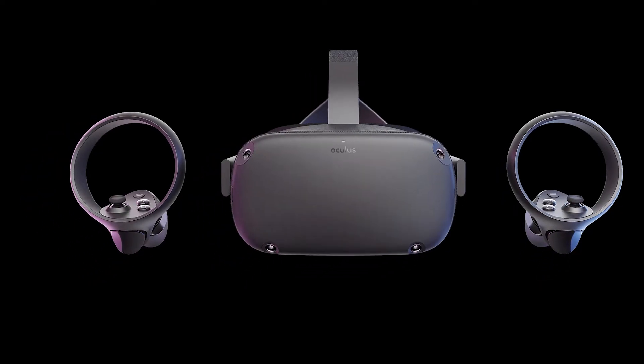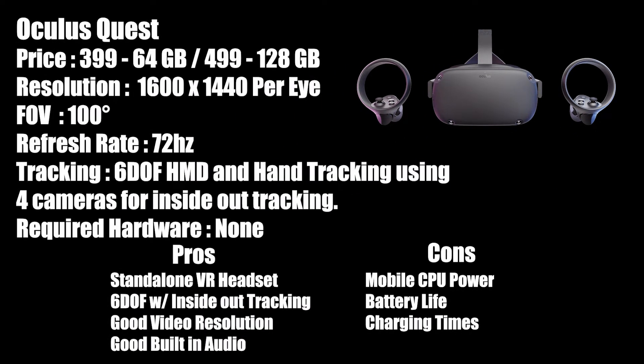The Quest has two different models: one with 64 gigs of storage and one equipped with 128. They are priced at $399 and $499 respectively. It has a pretty impressive 1600x1440 per eye resolution, with a 100-degree field of view and a 72Hz refresh rate. It utilizes four built-in cameras to provide its tracking. It is equipped with a Snapdragon 835 mobile processor, so graphics will be limited compared to its PC-powered brethren.